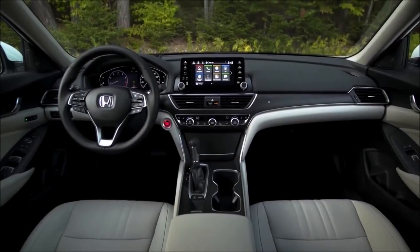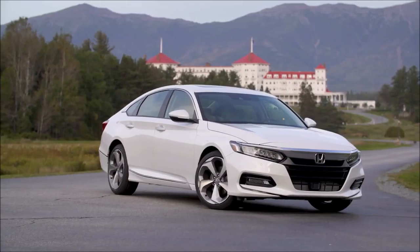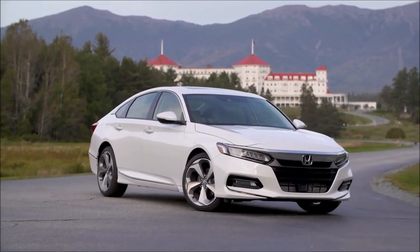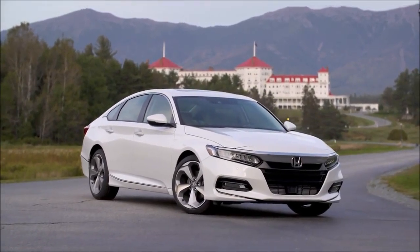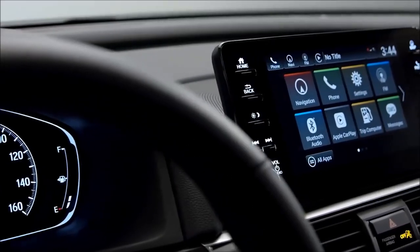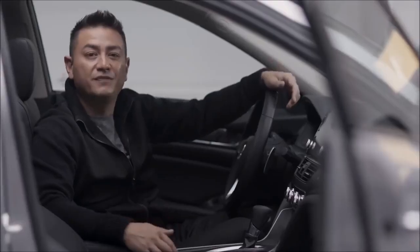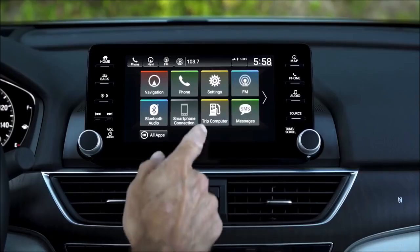Technology-wise, the Accord starts with an all-new ultra-slim 7-inch TFT driver's meter that houses a host of customizable information. New on the 2018 Accord: Wi-Fi hotspot with up to 4G LTE speed. Apple CarPlay and Android Auto send key apps to the new 8-inch display audio touchscreen with physical volume and tuning knobs, plus intuitive smartphone-like features and functionality.